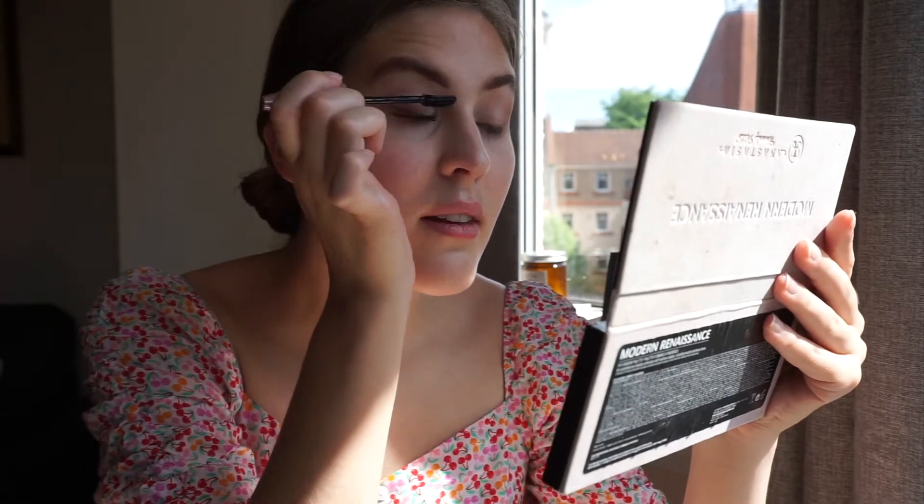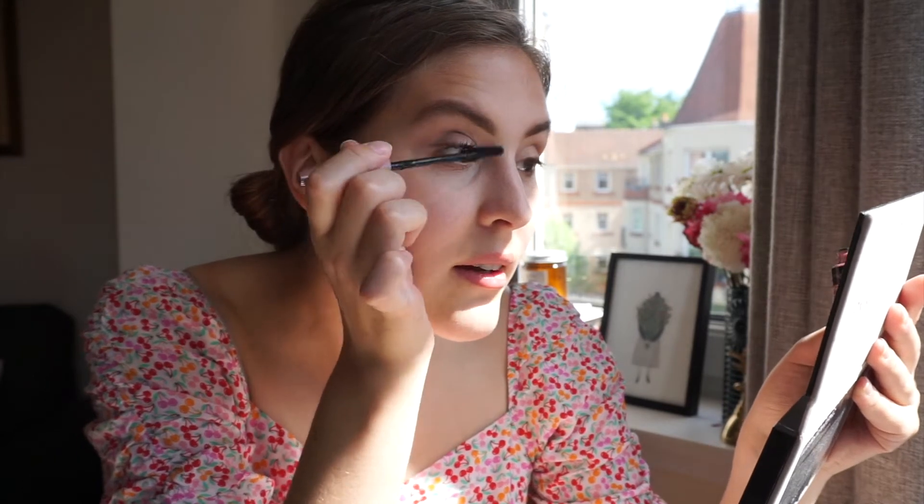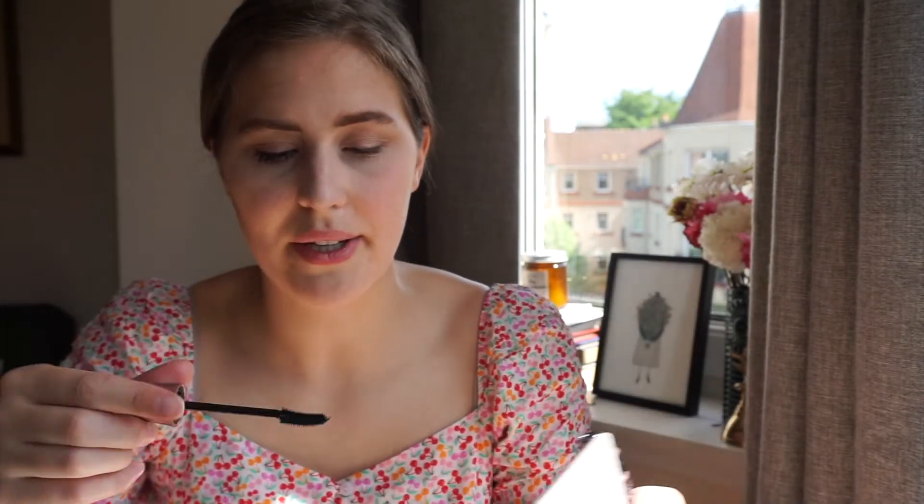I remember how to use this mascara now — basically you use the inside bit at the beginning because it's like a fine-tooth comb and it really gets all the lashes, and then you use the big brush to fluff it up. Is it good to be sweating while you're doing your makeup?